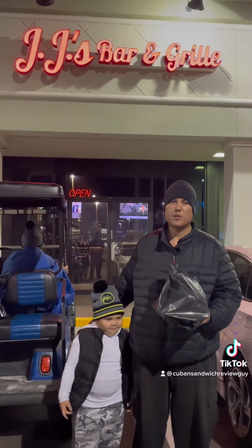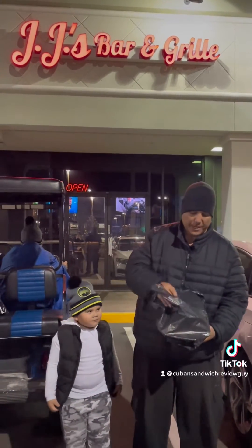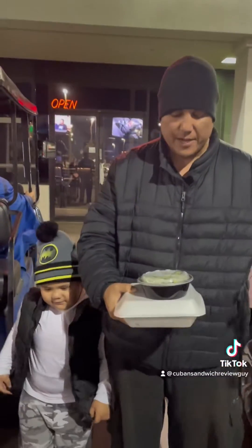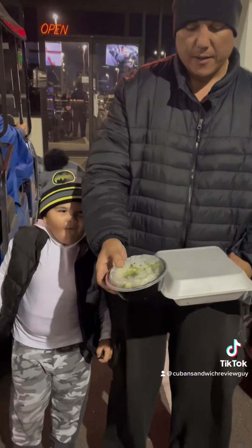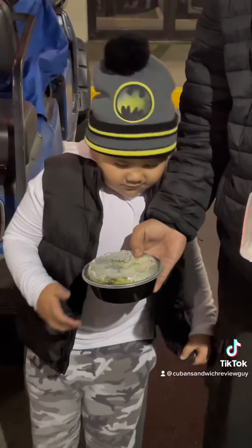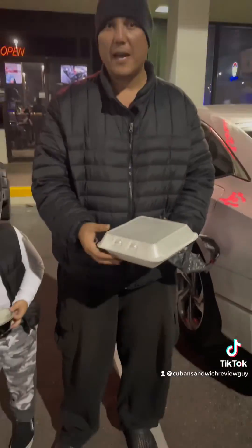They have a place called JJ's Bar & Grill, and they actually have a Cuban sandwich. So we've got the Cuban sandwich meal here, which comes with a side of fries, tater tots, or broccoli. Juice is a growing boy, so he likes broccoli. But here's the sandwich — this meal we got for $12.99.